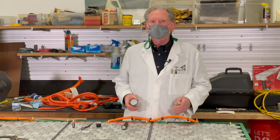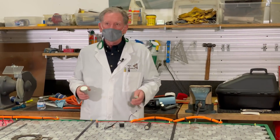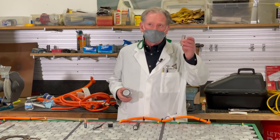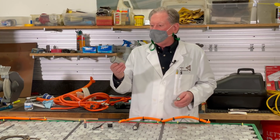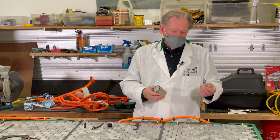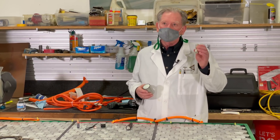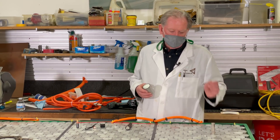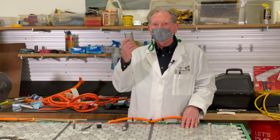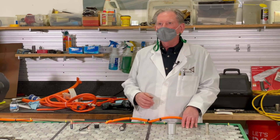We all know a little bit about the Tesla battery cells. Over here I've got the 2170, and over here I've got the 4680. There are 4,416 of the 2170 cells in the Tesla Model Y, and the next generation battery pack is going to have 960 of the 4680 cells.